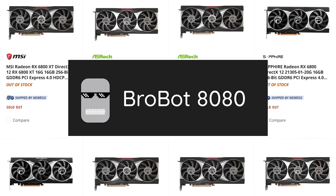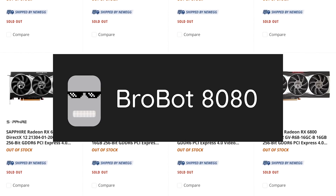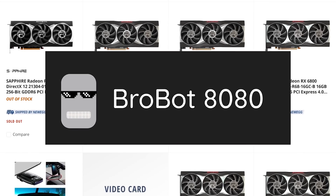So if you're looking for a tool that can help you secure that new GPU, CPU, or console, be sure to click the Discord and Telegram links in the description below to find out more.